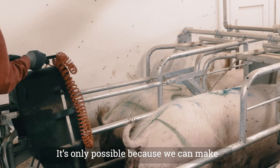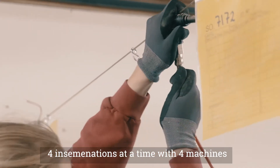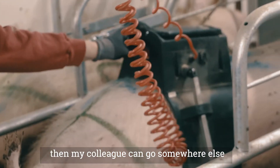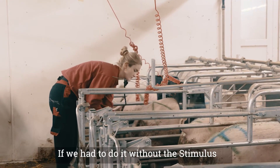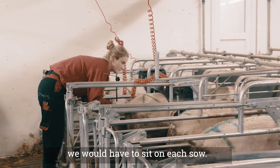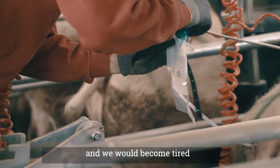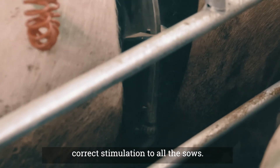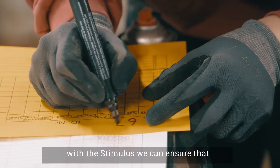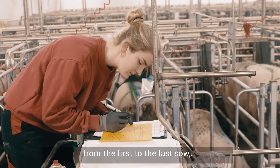It's only possible because we can make four inseminations at a time with four machines, and then my partner can go somewhere else with her four machines and make also inseminations. If we have to sit on each sow it would take us a very long time and we would get tired, so we would not be able to give the correct stimulation to all the sows. With this one we can ensure that the standard stays the same from the first to the last sow.